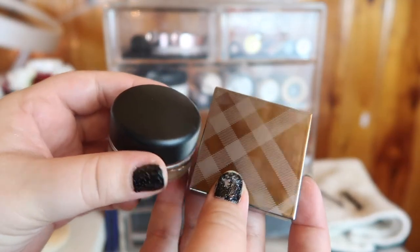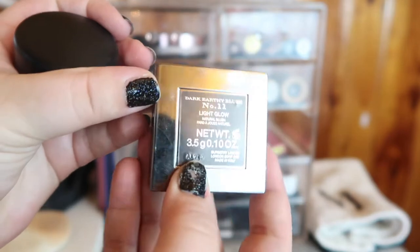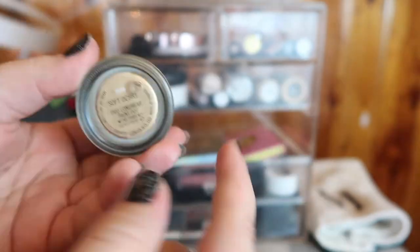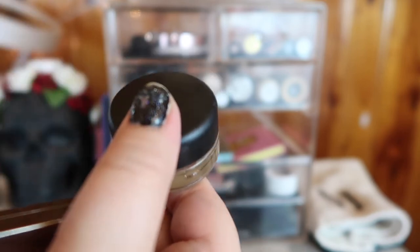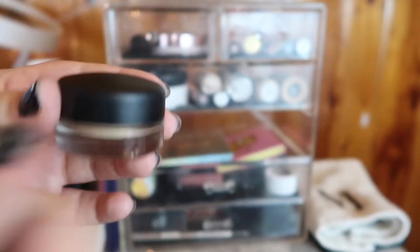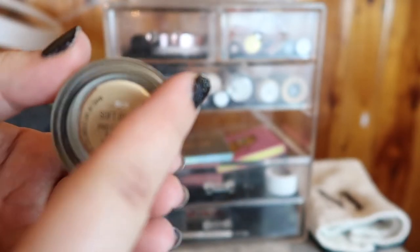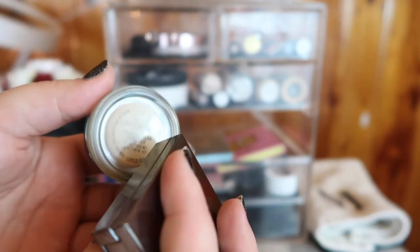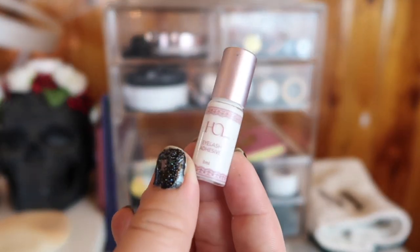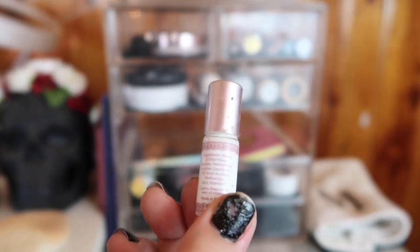These two products I'm moving back into my collection: a bronzer-type shade from Burberry and the MAC Paint Pot in Soft Ochre. I was actually using the paint pot as a primer for my nose back when I was sick and it worked pretty well, but I'm not using it as an eye primer or anything so I'll put it back. This lash glue from House of Lashes dried out on me, so that's going to be an empty.